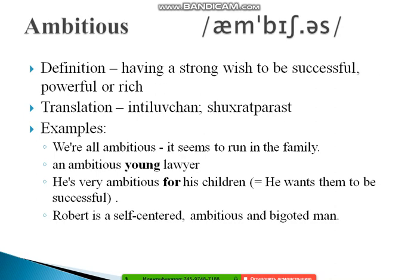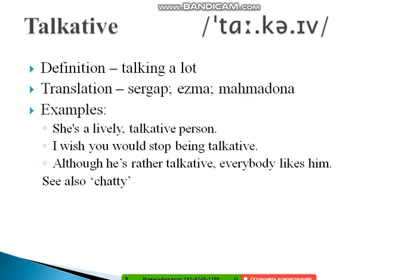The next word is 'ambitious.' Stress the 'b': am-BI-tious. Ambitious means having a strong wish to be successful, powerful, and rich. Examples: 'We are all ambitious — it seems to run in the family.' 'An ambitious young lawyer.' And: 'He's very ambitious for his children — he wants them to be successful.' Also: 'Robert is a self-centered, ambitious man.'